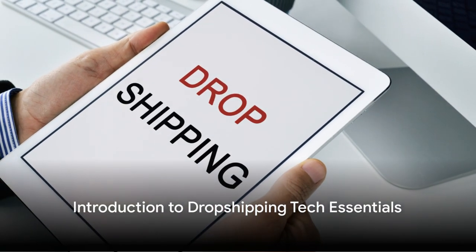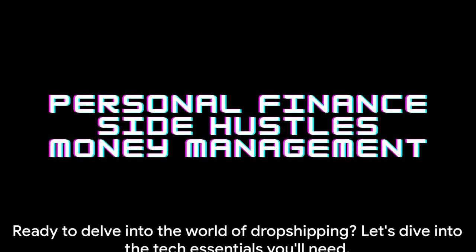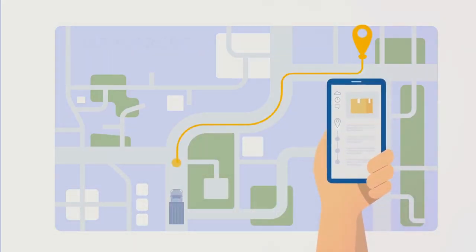Thinking of starting a dropshipping business, wondering what tech you need? You're in the right place. Today we're going to delve into the six tech essentials that will set you up for success in your dropshipping journey.